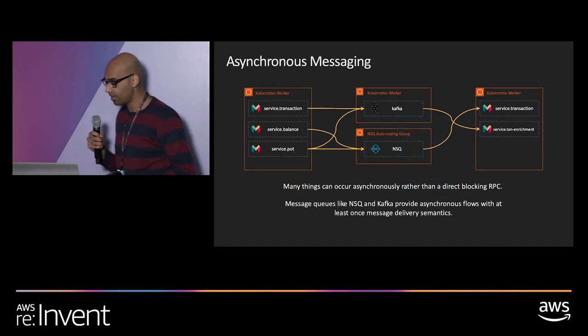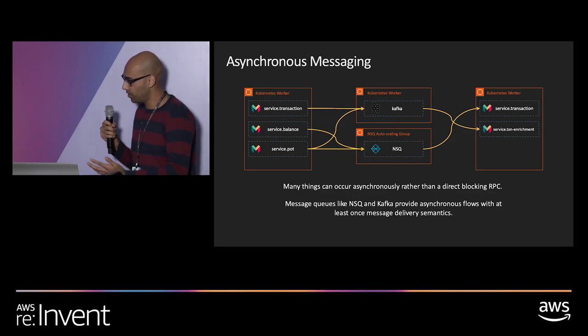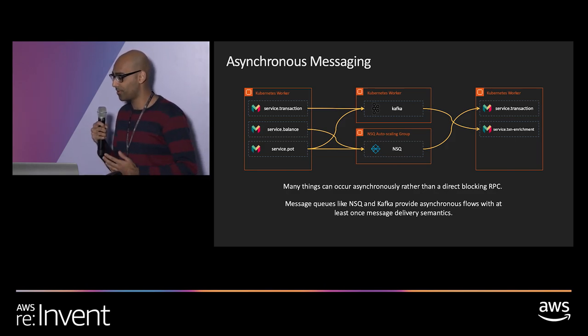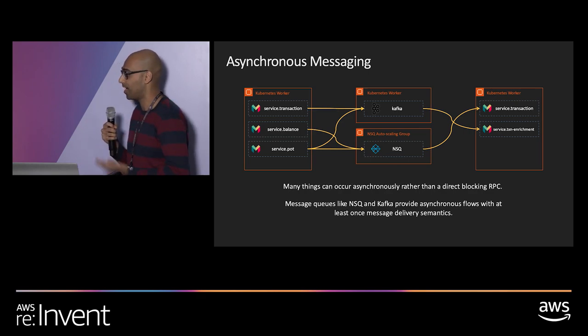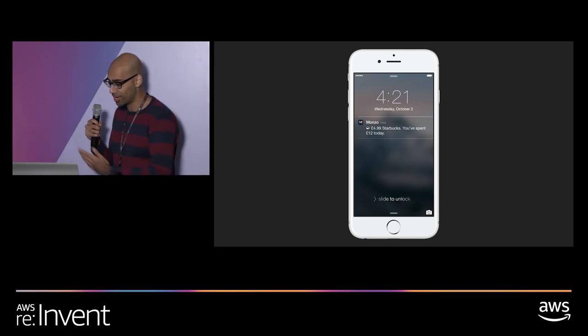A lot of compute work happens asynchronously, almost like an event-driven architecture. For asynchronous message processing, we provide NSQ and Kafka — both really capable, high throughput, and highly available message queues. We have a few billion messages flowing around every day. For our NSQ nodes, we run them on i3 instances to get the best possible performance with instance storage.